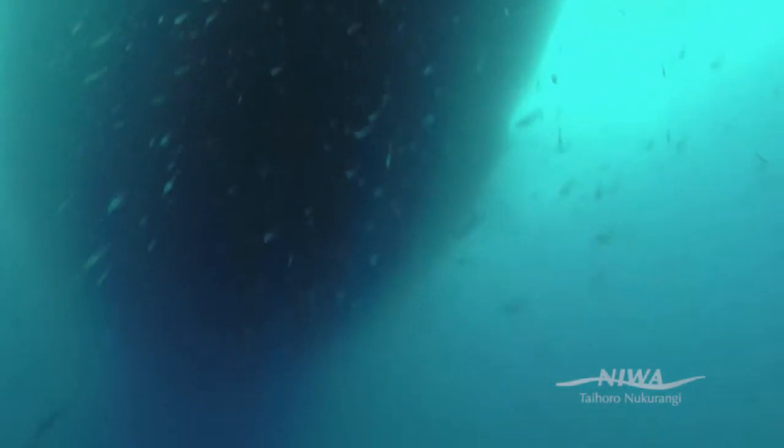Primary productivity is the production of algae, which is at the base of the food chain. So if there's lots of algae, then there's more food for the krill and then there's more food available for the whales.